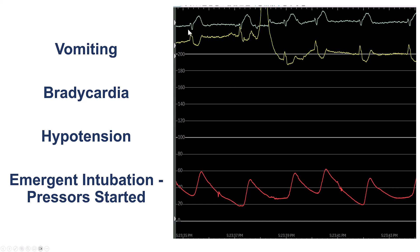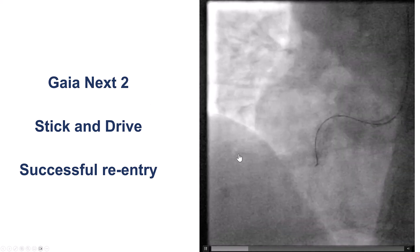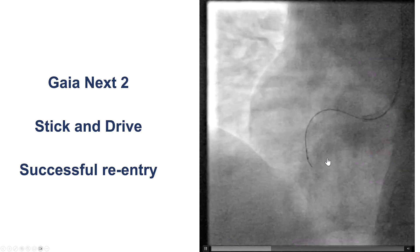While we were trying to do this, the patient developed severe bradycardia and hypotension, as well as vomited, so she had to have emergent intubation and was started on pressors. That helped stabilize the hemodynamics, and then we tried again with the reentry.